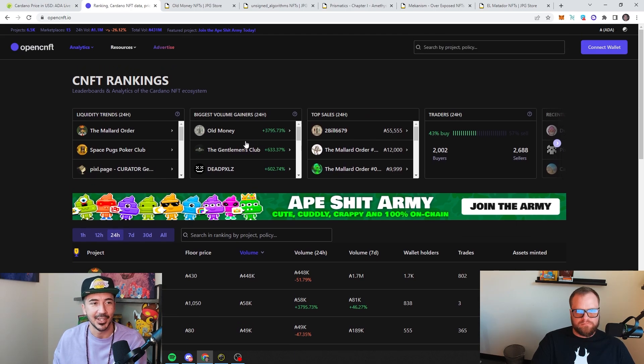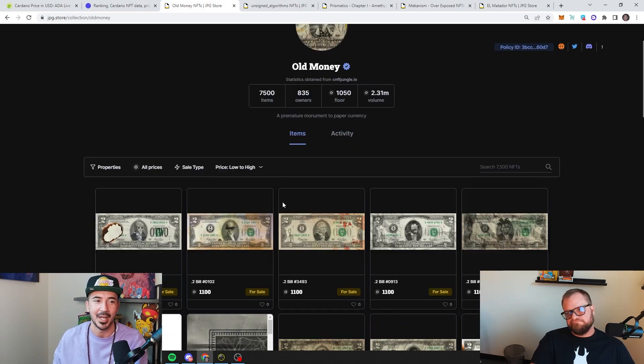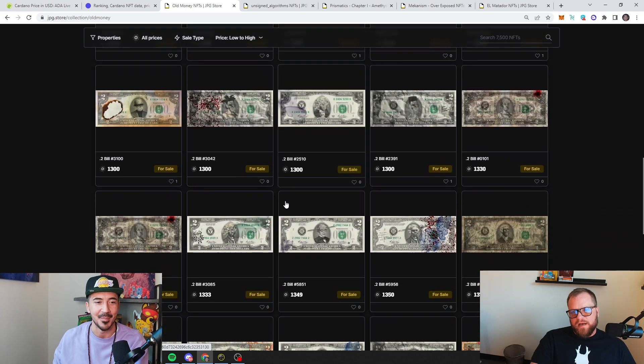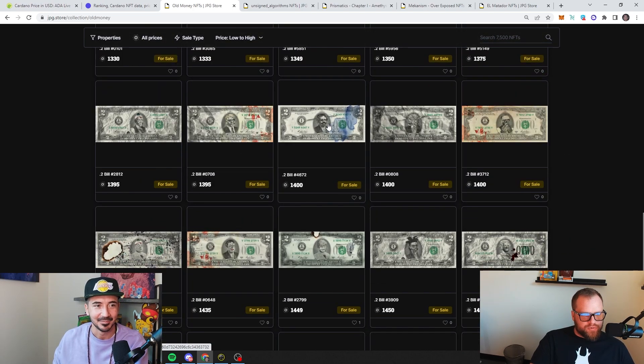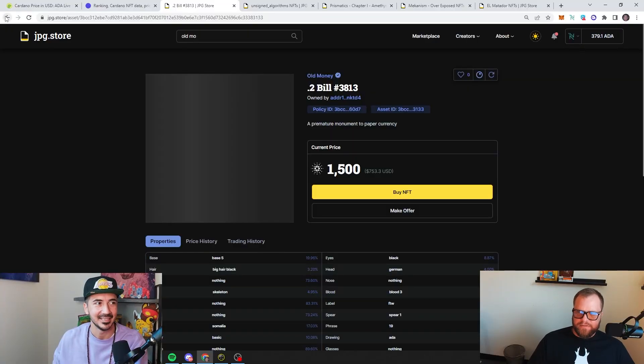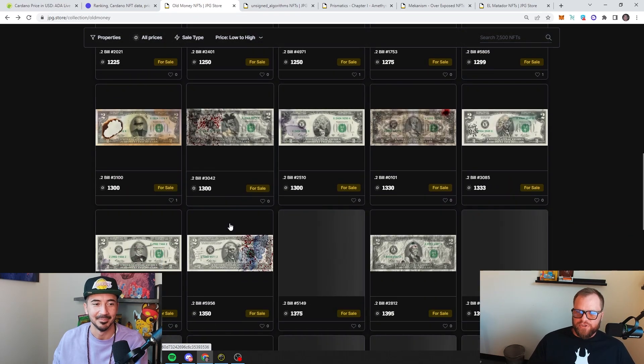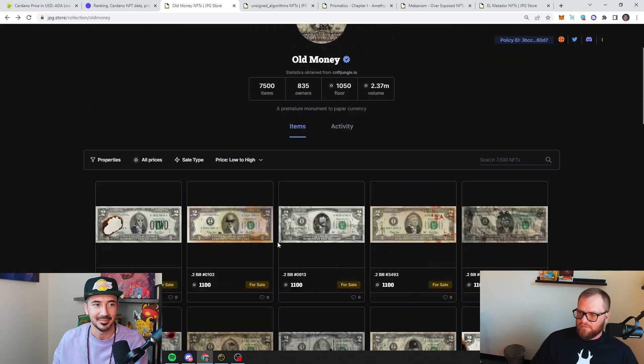We're looking at the biggest volume gainer of the past 24 hours — Old Money — and that takes us to our first one, the best art project we like right now. It's about a thousand ADA. Old Money, man, I'm kicking myself for missing it. I kept seeing it on my Twitter feed time and time again. I'm going to say it publicly: I'm sorry for neglecting the tweets, replies, and comments about these dollar bills with bloodstains, burn marks, and weird faces. I should have bought in earlier because it is great art.